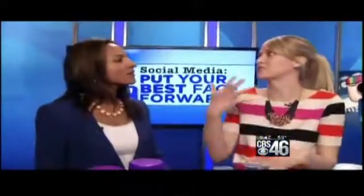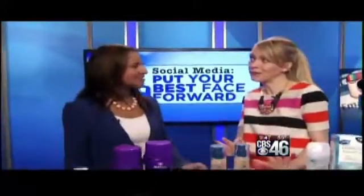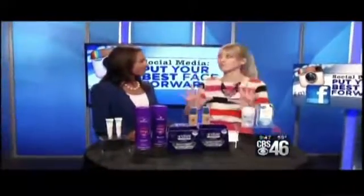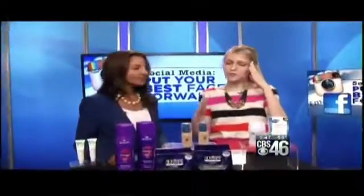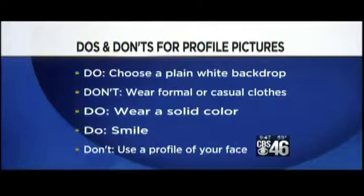They're also going to get mini makeovers from Olay. Since we can't be at the event tomorrow, we have some tips to make sure your profile picture online is as professional as it possibly can be, because it starts with your face. The first tip: choose a plain white backdrop or a non-busy nature scene behind you, so that you are the focus.